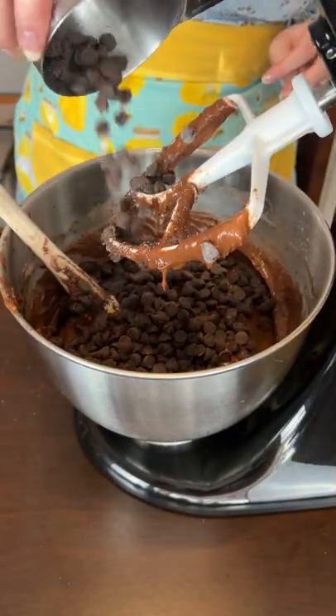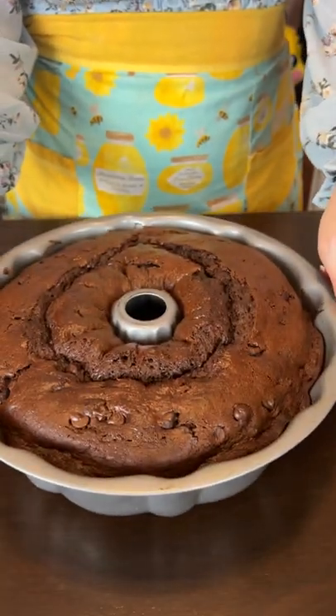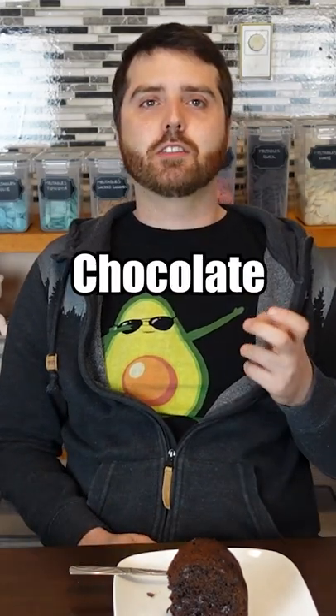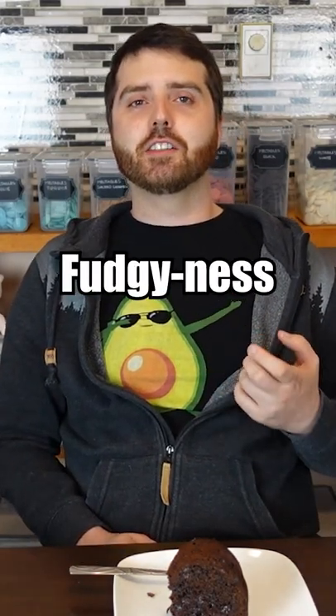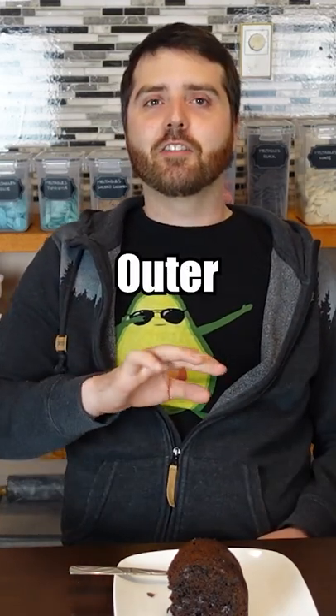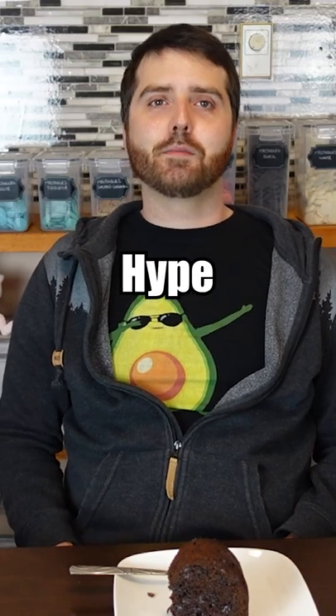It's a lot of chocolate-ness. Ooh, look at that. It's living up to the name. The chocolate chips give it a good amount of fudginess on the inside, and it's got a nice crisp kind of outer bits to it. Lives up to the hype. Yum.